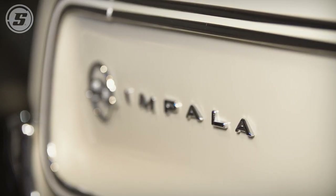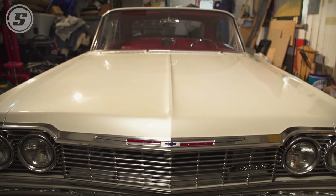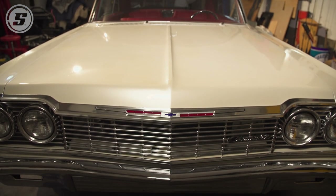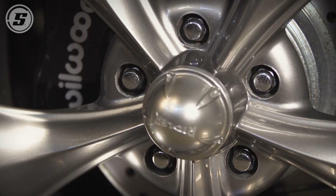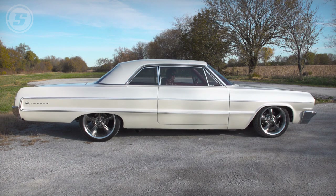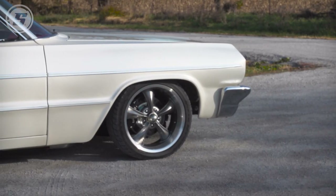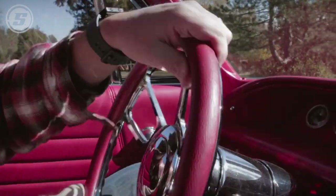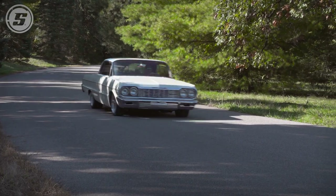I made some tweaks to it — got rid of the door handles, it's got one-piece aftermarket bumpers, which cleans things up. I'm a wheels and tires guy. If you don't have the right set of wheels, it's not going to make the car. The air ride gives it that stance to really show off those wheels. I just kept it pretty simple — no power steering, no power brakes. Just a fun, easy car to drive, something I could rely on.